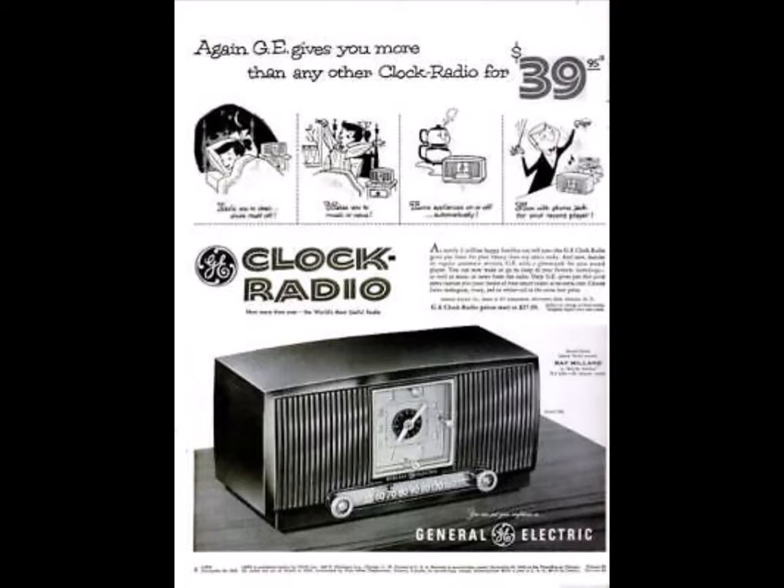Of course, it has all the other great GE clock radio features: lulls you to sleep and turns itself off, wakes you up on time to music, turns appliances on or off automatically. The GE electric clock tells time even in the dark. See it today — GE clock radio model 551. See your GE dealer today.